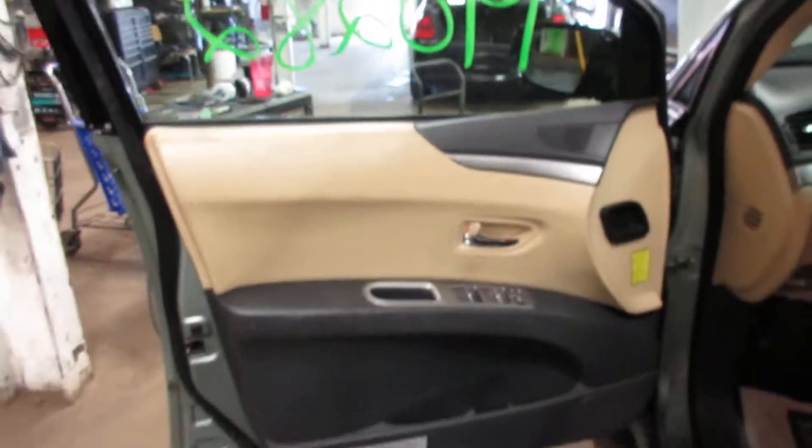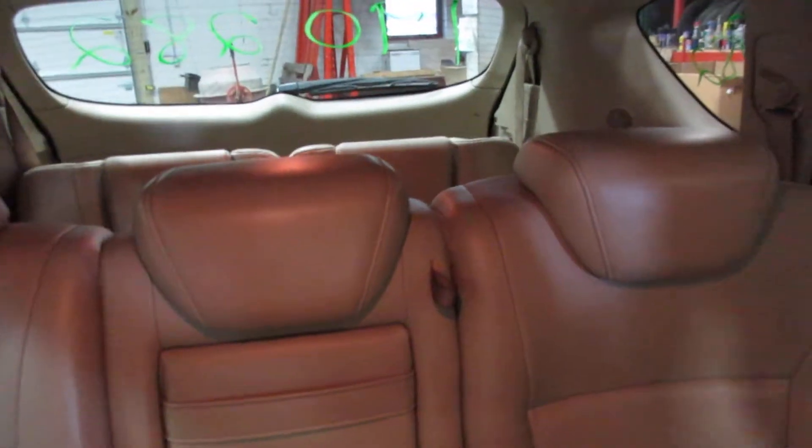We have a tan leather interior. Unfortunately, the driver's seat is a bit beat up and worn out, as you can see there, so it's no good. But we do have a nice passenger side seat and a nice set of rear seats. There is also a set of third-row seats back there as well.